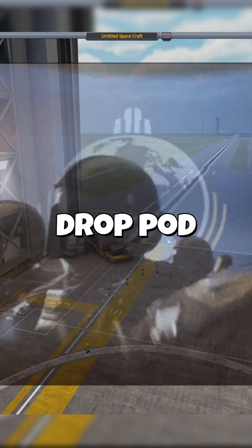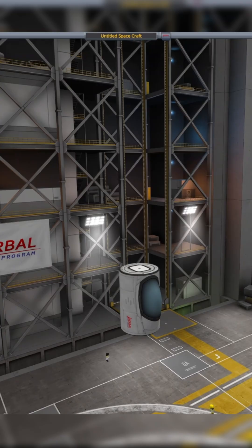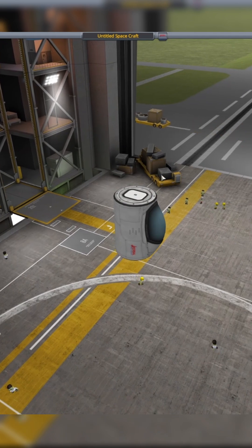I accidentally made a drop pod in Kerbal Space Program. So I'm going to be using the Mark 1 inline. You might be asking, why am I not using the Mark 1 cockpit? Well, I'm going to be packing the front of this with heat shields and a lot of other stuff.